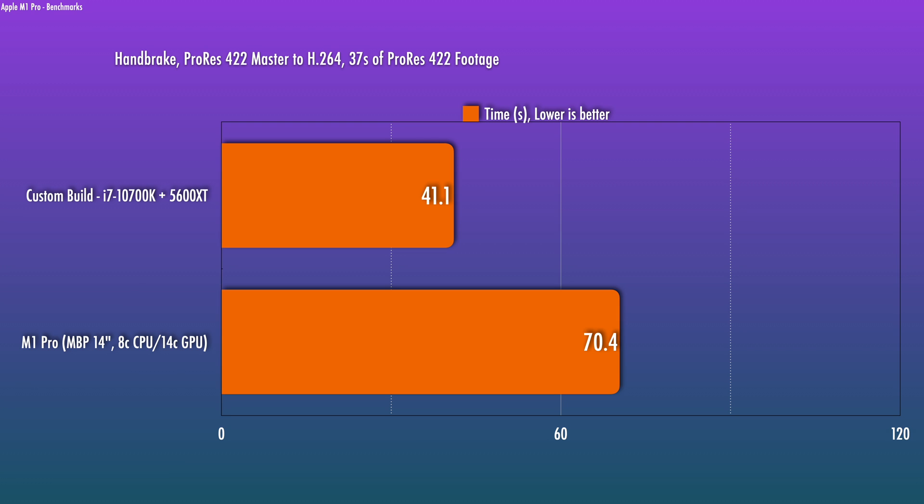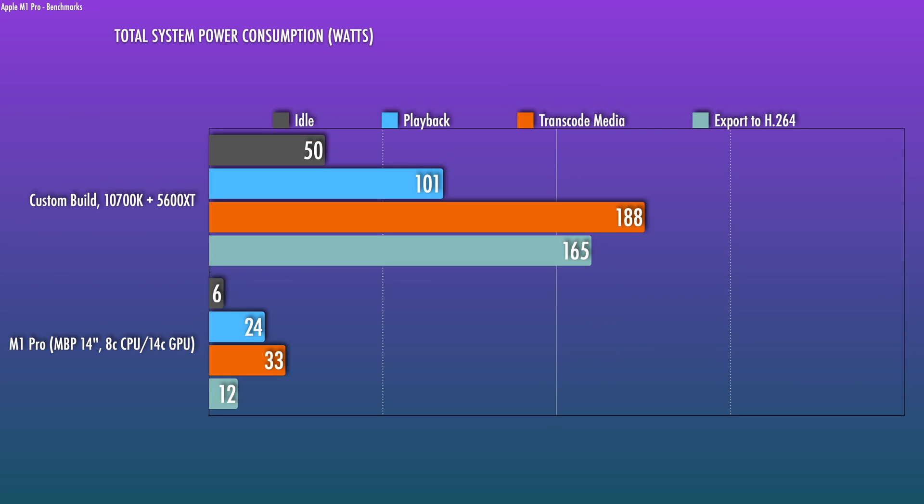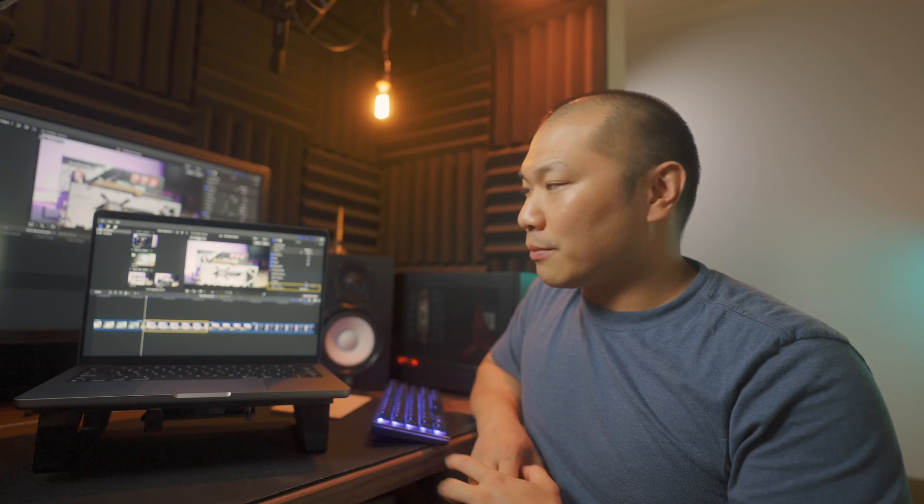I was interested in power consumption for various tasks, and that is one area where the ARM chip just blows the desktop out of the water. Keep in mind this is with a display being powered too with the laptop. There are some areas where the hackintosh does better, but so far I'm actually pretty impressed by the M1 Pro — at least from a workflow perspective where I'm waiting to edit footage, this thing is going to save a lot of time.